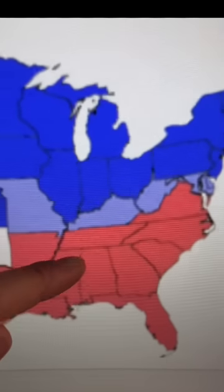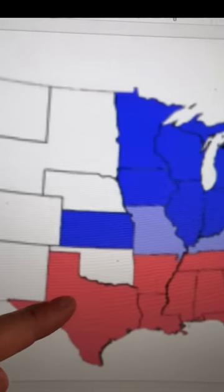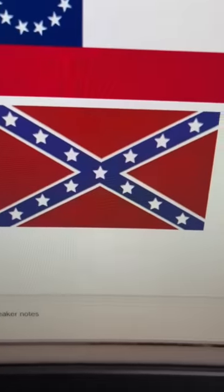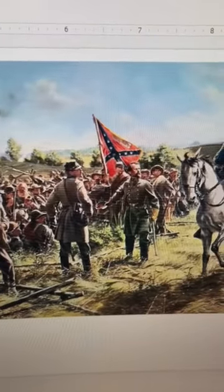It certainly looks like a Confederate flag, but technically this isn't a Confederate flag either. The Confederacy was a union of states that seceded from America during the American Civil War. This was the flag of the Confederacy, and this was the battle flag of the Secessionist Army of Northern Virginia.